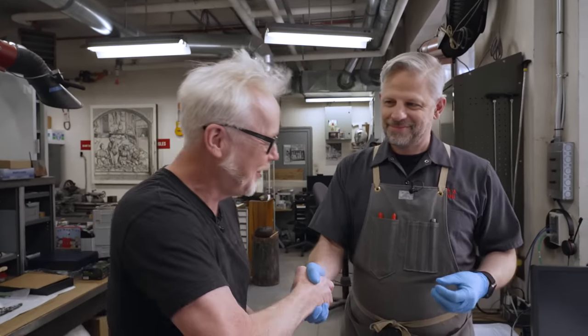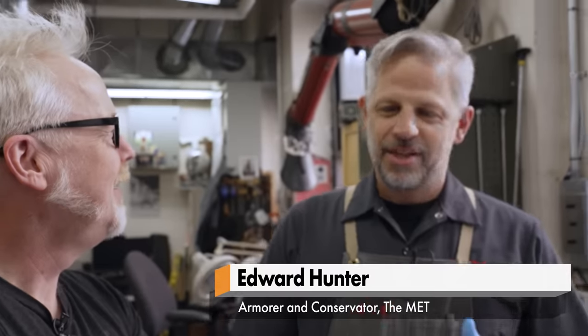Hey everybody, welcome to a mystery box episode on Tested. Adam Savage here. I'm in the armor and conservation lab at the Metropolitan Museum of Art in New York. And I'm with Ted. When I say mysteries, what I mean really are things that are hidden, surprises, Easter eggs if you will.